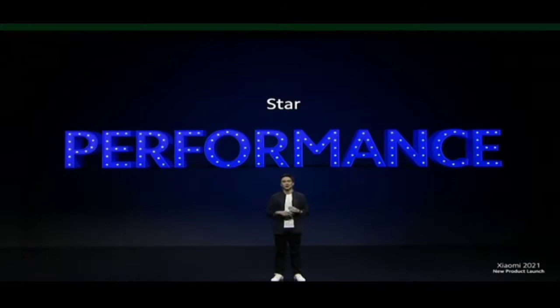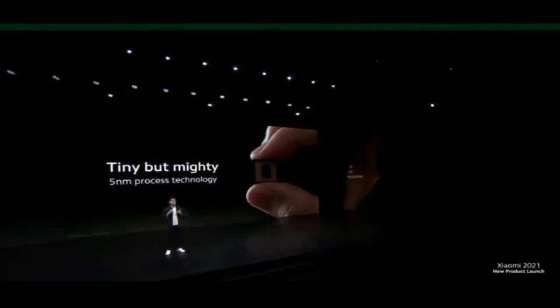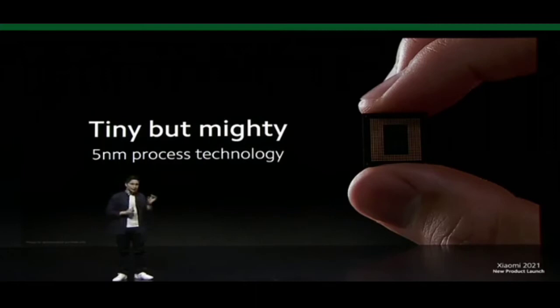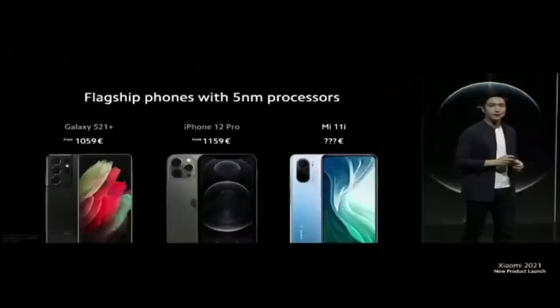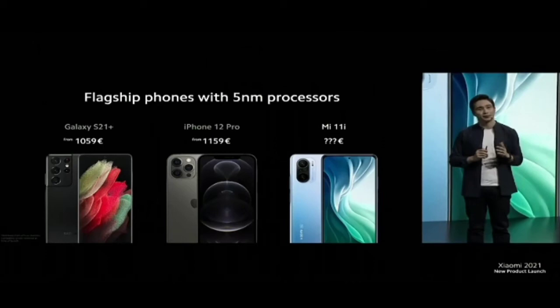Mi 11i is going to be powered by the latest Qualcomm Snapdragon 888. This processor is built on world-leading 5nm process technology, letting you pack even more transistors and components onto a tiny chip. This means Mi 11i delivers higher processing power and allows your phone to run more smoothly. In the current market, 5nm process technology is only available on relatively expensive flagship devices.